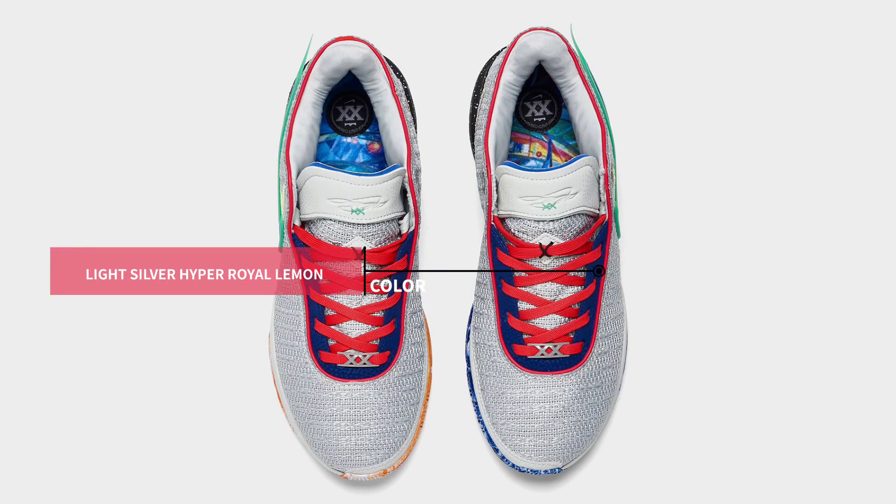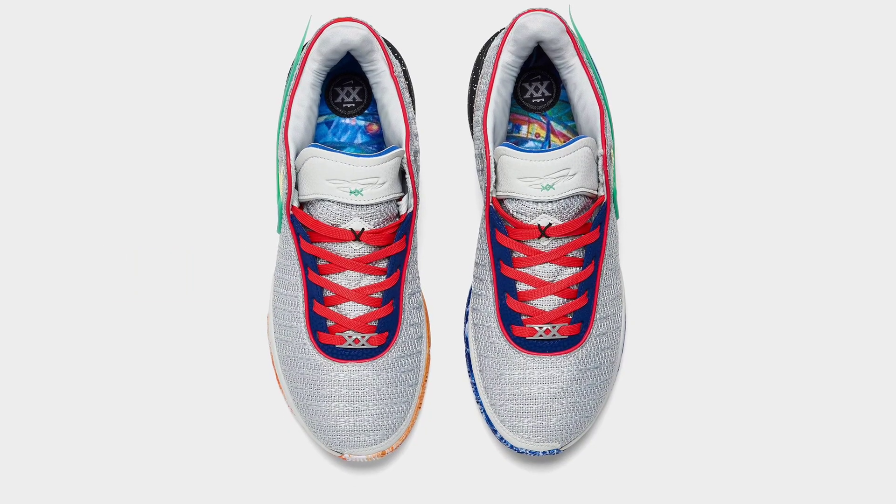Dressed in a color pattern of safety orange, light silver, lemon chiffon, hyper royal, and black.